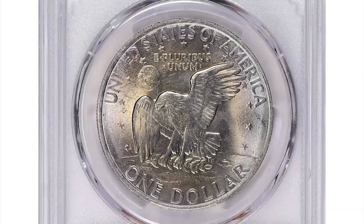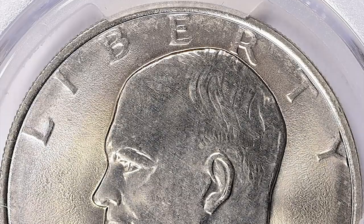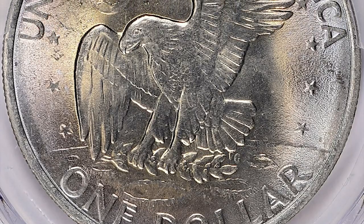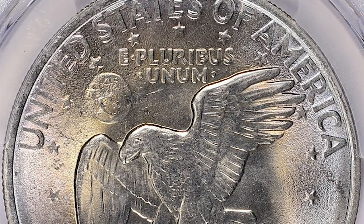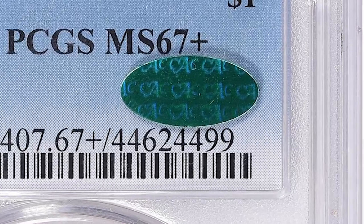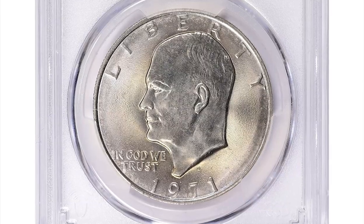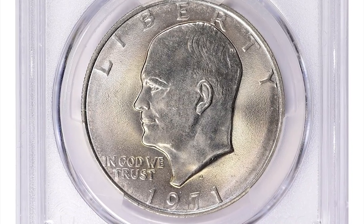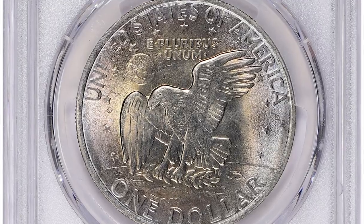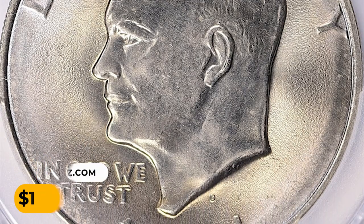This coin has a grading of MS67+, indicating Mint State 67 condition — very high grade. The plus symbol signifies exceptional eye appeal beyond the typical MS67 grade. The CAC sticker indicates the coin has undergone additional scrutiny and been deemed to possess exceptional quality, generally adding value and desirability among collectors. It sold for $13,056.75 with buyer's fee at GreatCollections auction.